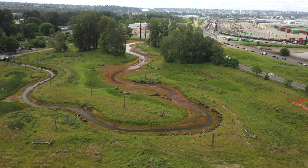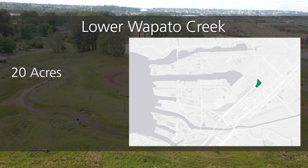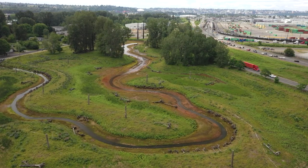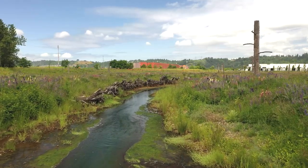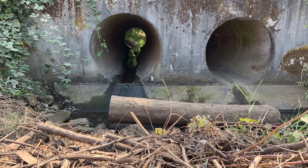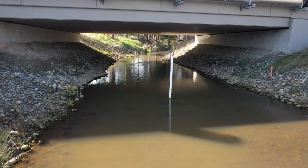The Lower Wapato Creek project restored a stream flowing from the site to Commencement Bay that was moved and ditched in the 1960s. Around 20 acres of habitat are improved. A culvert that blocked fish passage is gone,